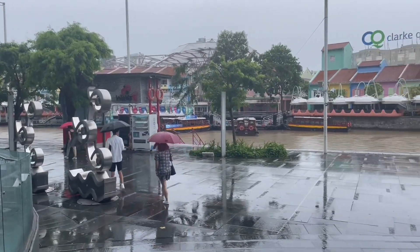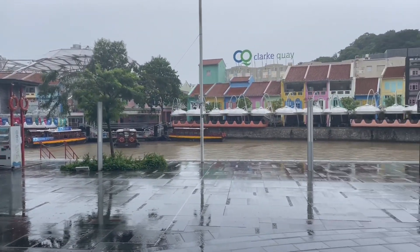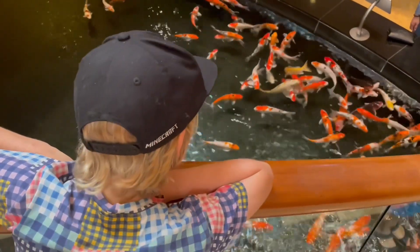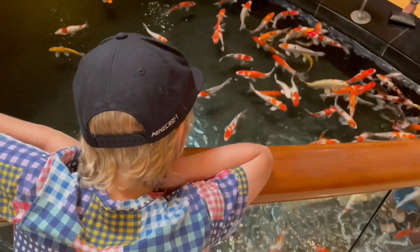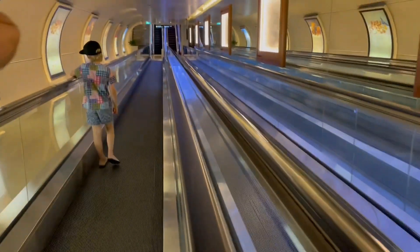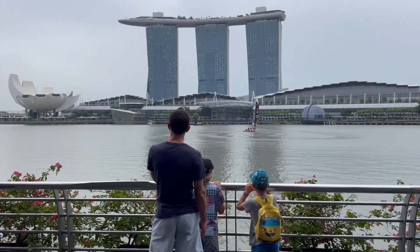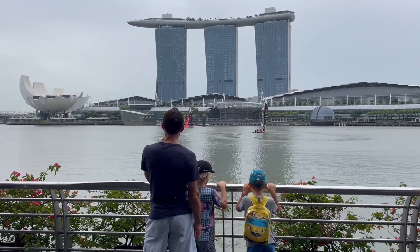We tried to go for a walk around Clark Quay. My teacher had told me that Singapore would be humid, but not this humid. We saw the rain. We saw a quarry pond at the bottom of the Fullerton Hotel. To avoid the rain, we took a secret tunnel to the bay.